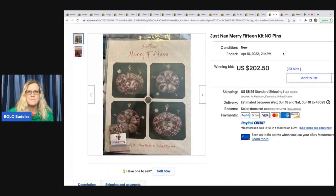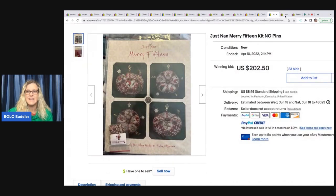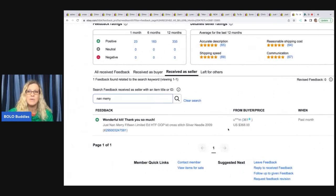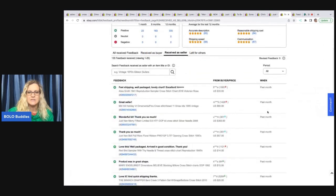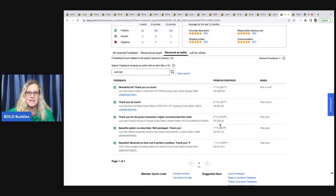Here's another one — 'Merry 15 by Just Nan,' Christmas-themed, $202.50, and it's missing the pins. Here's another: 'Cross-stitch Silver Needle 2009 Just Nan Mary 15' — $368 plus shipping. And you can see in the feedback 'Wonderful kit, thank you so much.' If you want to know whether the person actually paid for the item, you can check the feedback — this item was paid for. This seller sells a lot of cross-stitch. If you search 'Just Nan' in their feedback you can see: $368, $57, $42, $47, and $113 — all Just Nan sales.